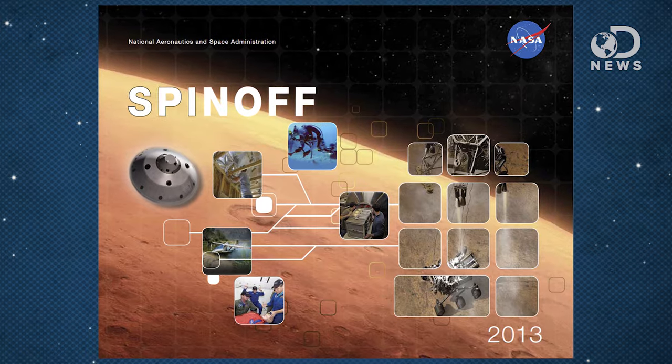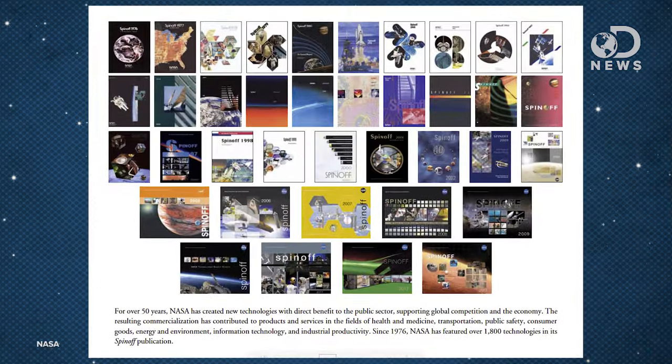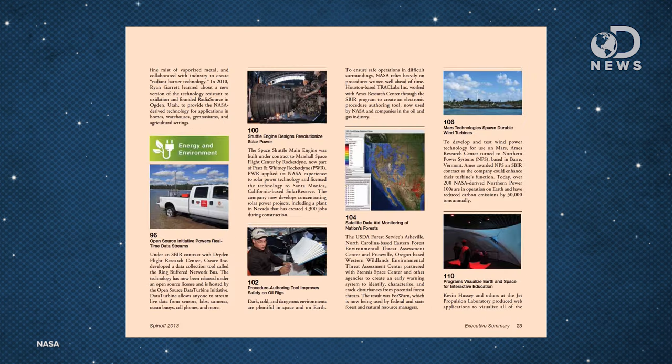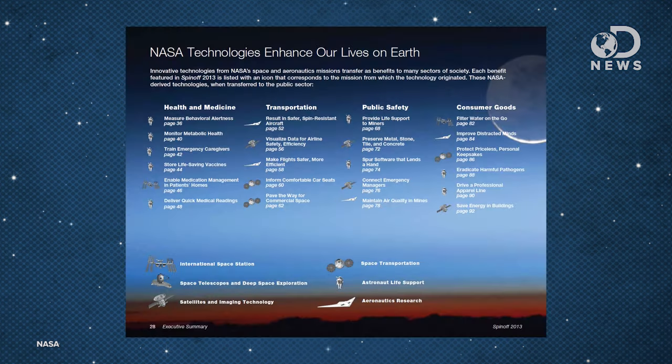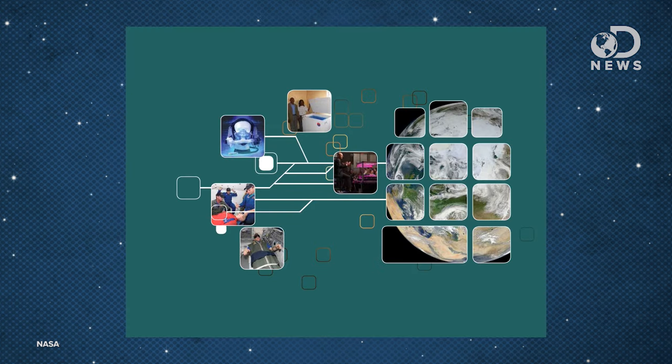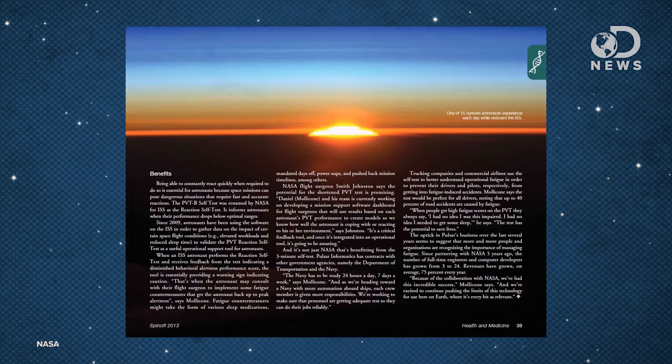In 1962, NASA created a program of offices specifically dedicated to track technology utilization and industry applications of NASA efforts. Since 1976, they've published an issue of what they call Spin-off every year, cataloging nearly 1,800 projects. The projects are commercial ventures using tech either wholly developed by NASA, created in partnership or by contract with NASA, or using NASA patents, experience, technology research personnel, data, etc. Basically, if NASA wasn't around, many of these techs probably wouldn't be either.